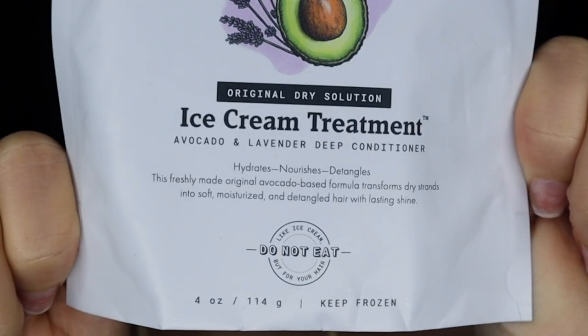Their formula is made very creamy and soft, like an ice cream. I like that they have a little label on the bottom that says 'ice cream but for your hair — do not eat.' Very important if somebody goes in your freezer looking for ice cream! The deep treatment I'm using today is for dry hair. It says it hydrates, nourishes, and detangles, and this freshly made original avocado-based formula transforms dry strands into soft, moisturized, and detangled hair with lasting shine — everything I want and need.